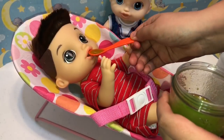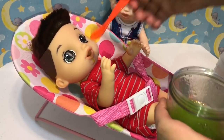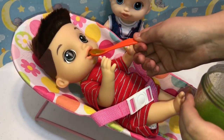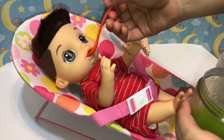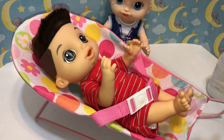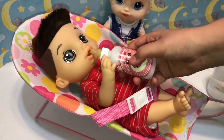Here you go, buddy. Let's try your first bite. That's going down a lot better than Brett's did. I think we made it too thick the first time. Hey, you want a drink? We have this little bottle that we put a little Lotso sticker on, which is so cute.